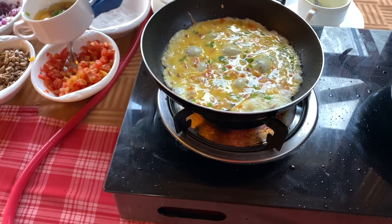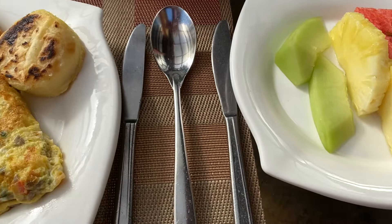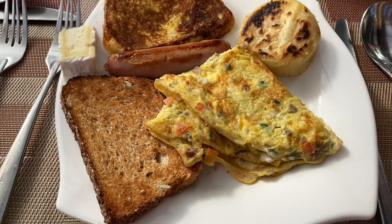We just came back from another breakfast - we didn't film it too much because you guys already saw breakfast. Again it was super good, a lot of variety just like every other meal. The variety here is like 12 out of 10.